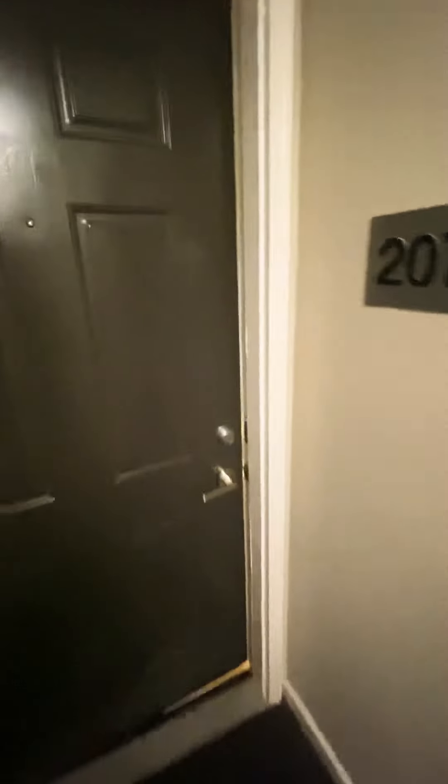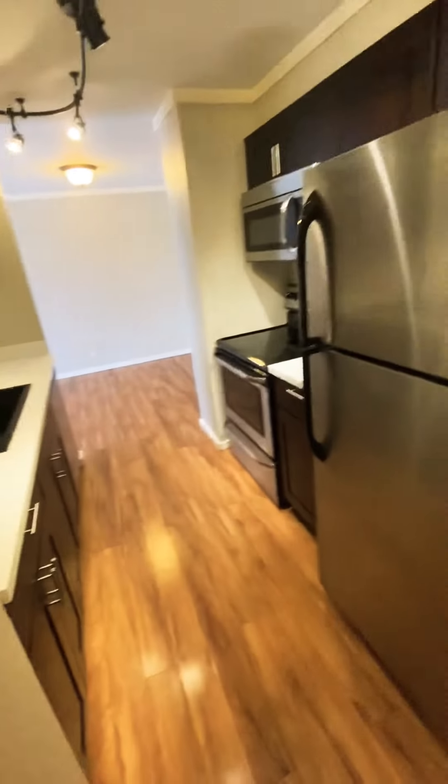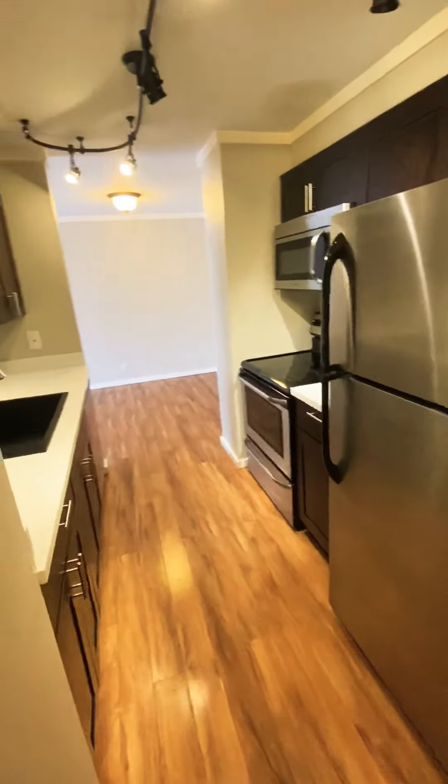Today we're taking a quick peek at apartment 207. This is a two-bedroom, one-bathroom apartment here in North Seattle.